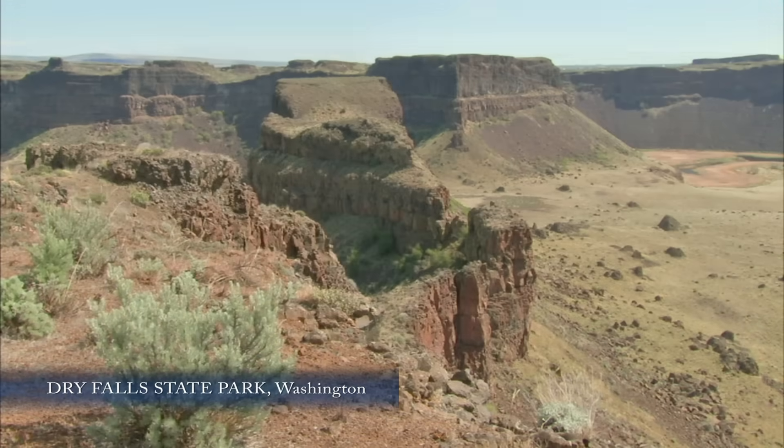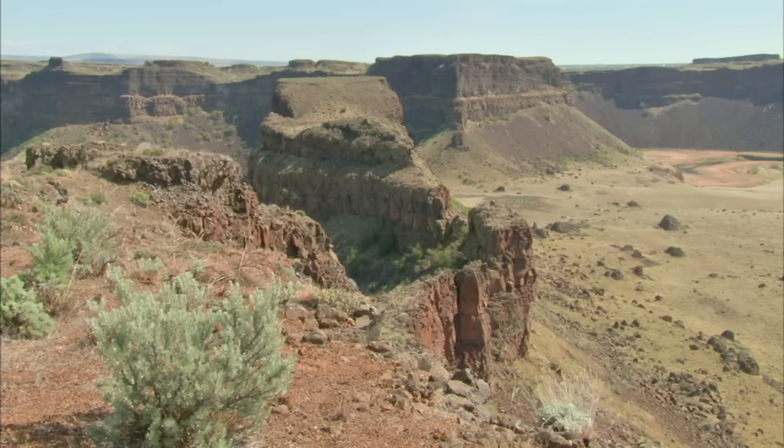Hey everybody, welcome to Dry Falls in eastern Washington. Have you been here before? This place is a desert, and yet it's the premier spot to learn about the Ice Age floods — the Missoula floods that came across eastern Washington.